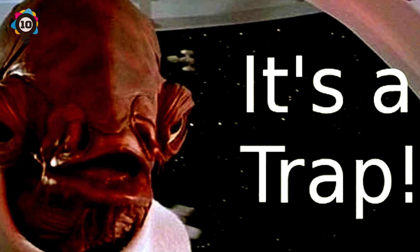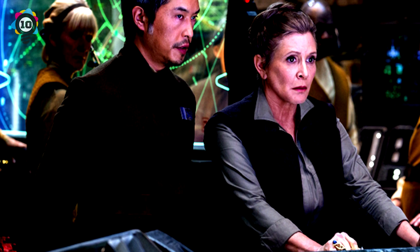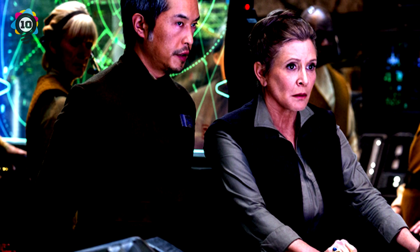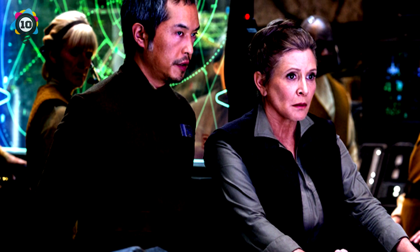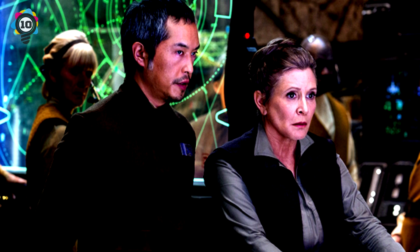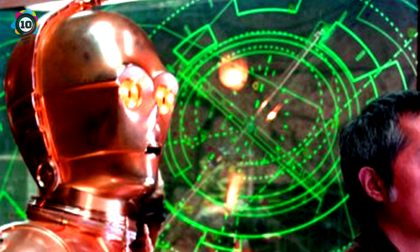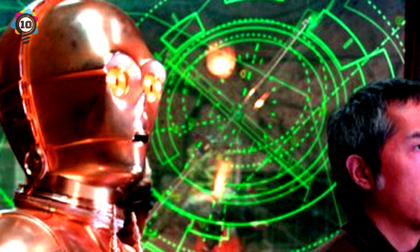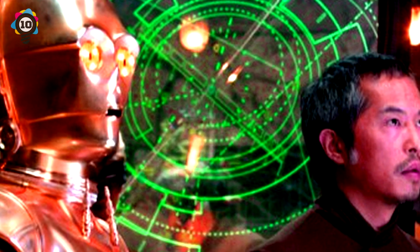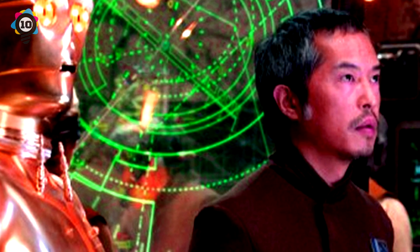In this scene you can make out Senior Resistance Officer Stratura, played by Ken Leung, who made his first appearance in The Force Awakens. If you look closer, you can also make out a figure that looks like Admiral Ackbar. Unfortunately, Eric Bowersfield, the voice actor for Ackbar, passed away last year, but it seems the character is still alive and well in the Star Wars universe. Is this really Ackbar? Or maybe it's a trap!